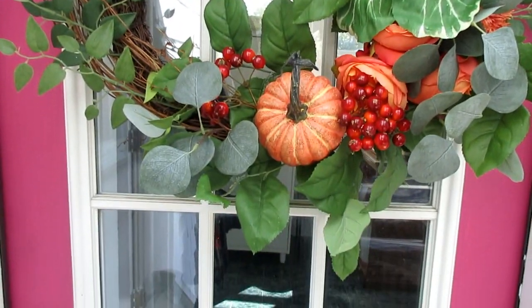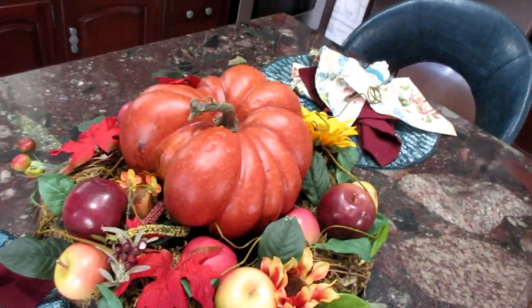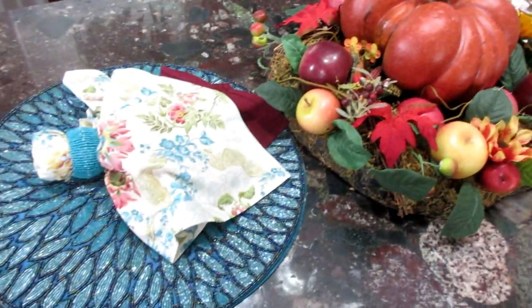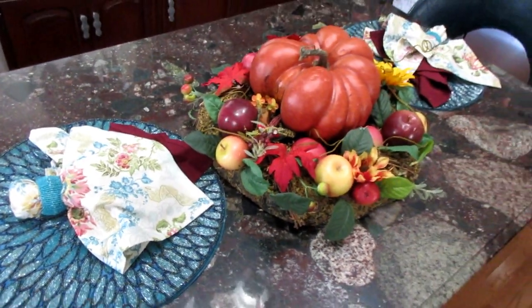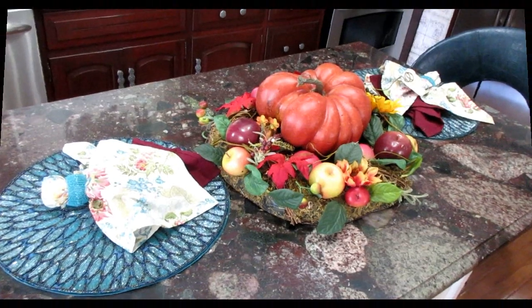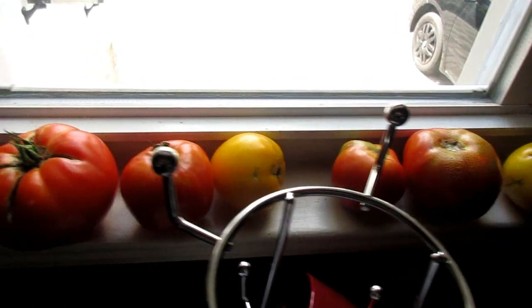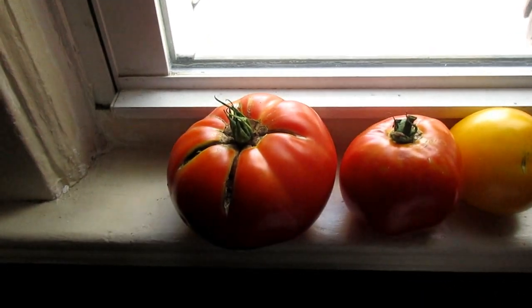We have wreaths for every season and every holiday, and of course our breakfast tablescape. Are we going to have a tablescape in the dining room too? My friends are going to think I'm crazy — maybe they're right. And of course fresh tomatoes ripening on a windowsill. Well, we are farmers, you know.